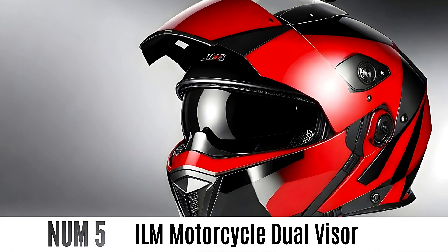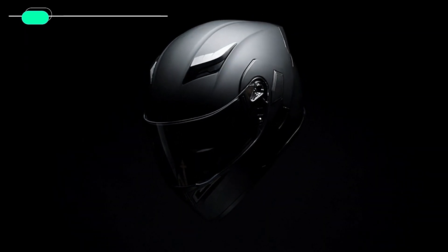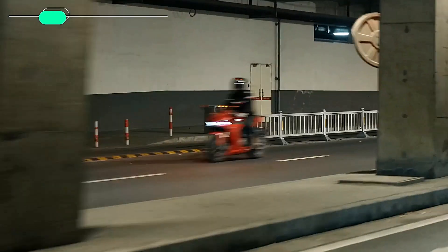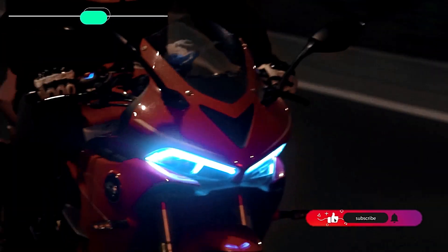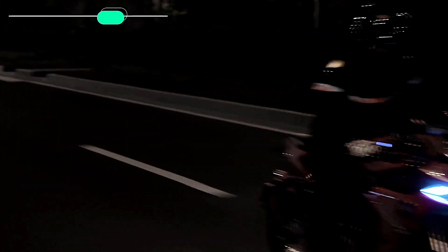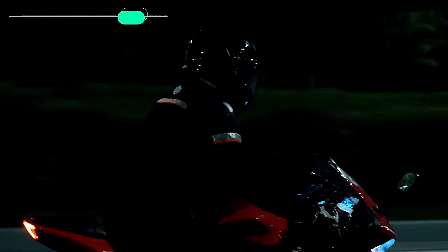Number 5: ILM Motorcycle Dual Visor. The ILM Model 902 Motorcycle Helmet was made to be safe and comfortable. This modular helmet has a high-resistance ABS shell with an adjustable micrometric strap that meets or exceeds DOT and FMVSS 218 safety standards. It comes with a dual visor system including an anti-scratch, anti-fog, wide-view clear visor that flips up for better vision in various conditions. The cheek pads and inner liner are soft, light, and easy to remove and clean. Its aerodynamic shape reduces wind noise for comfort on long rides.